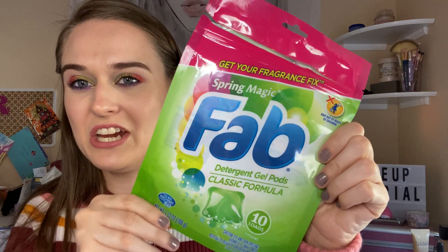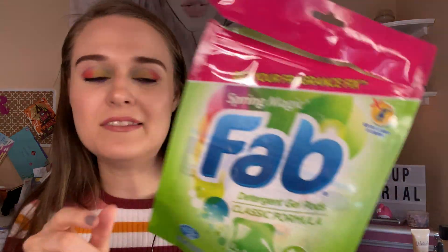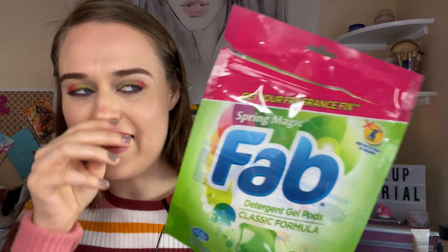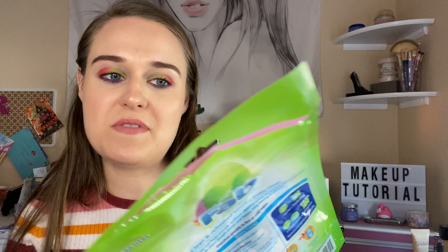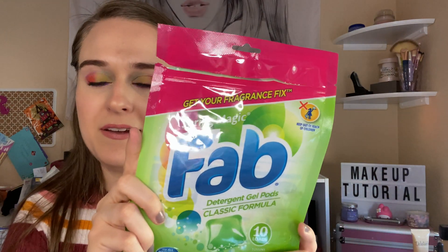Next is this FAB detergent gel pod. There are ten of them. I got this from Dollar Tree just to try out and I think I really like these, but I haven't found them ever since I got this bag. Smells pretty good — well, I don't think I can smell it anymore. It's a gel one and it's really good.